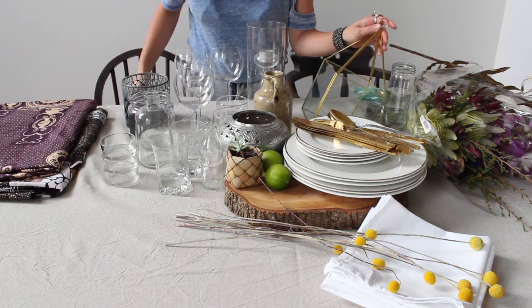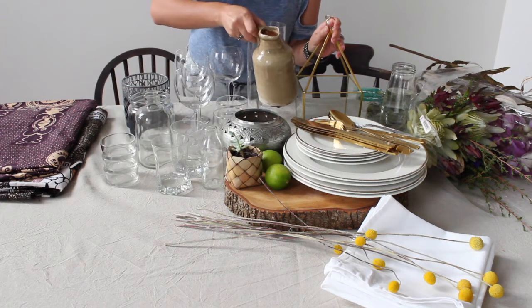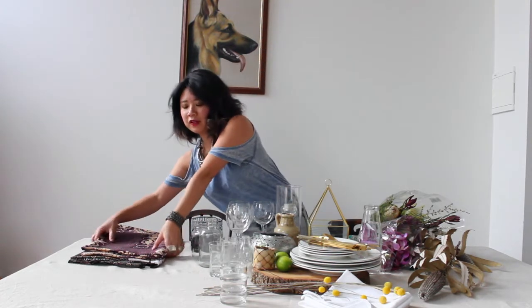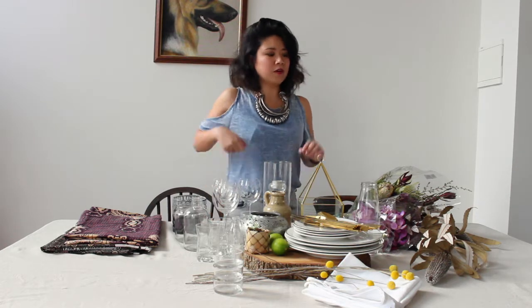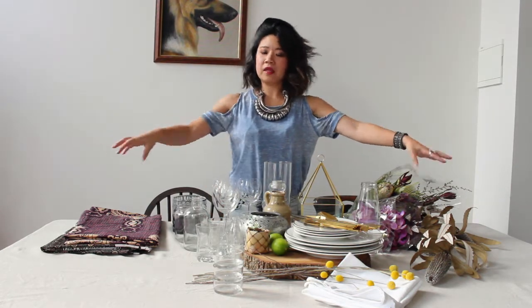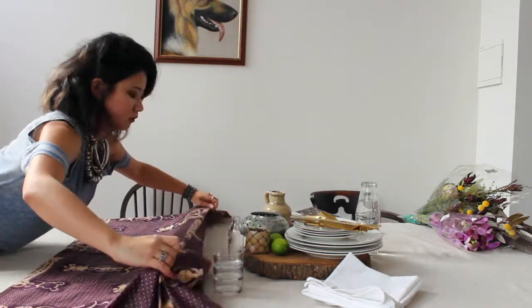Dressing up a table doesn't mean it has to be formal or that you need to follow tradition. I've had a look around the house and put together an interesting collection of candle holders, old vintage jugs and glasses. Don't feel like you need to use a proper tablecloth or a table runner. I don't even own a table runner, but for this place setting I'm going to use this beautiful African fabric a friend of mine picked up while she was travelling. I'm only doing a casual table setting for four, so rather than running the fabric down the length of the table, I'm going to run two panels across to create a bit of interaction between both sides.